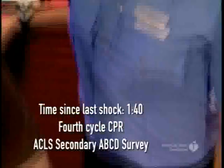Diane, what do we have? The patient called the front desk with a complaint of chest discomfort and shortness of breath. We came within a few seconds, and the patient was unresponsive when we arrived. CPR was begun immediately, and the patient was given one shock a minute and 48 seconds ago, followed by immediate CPR.